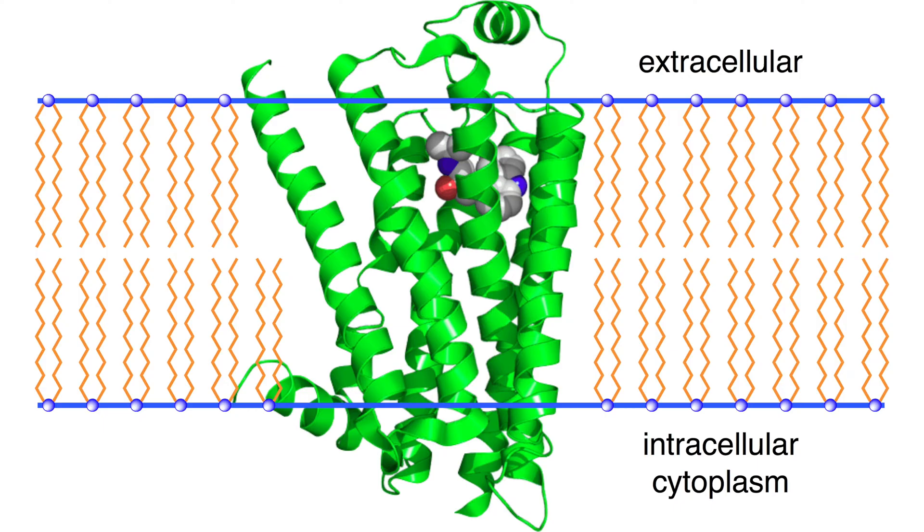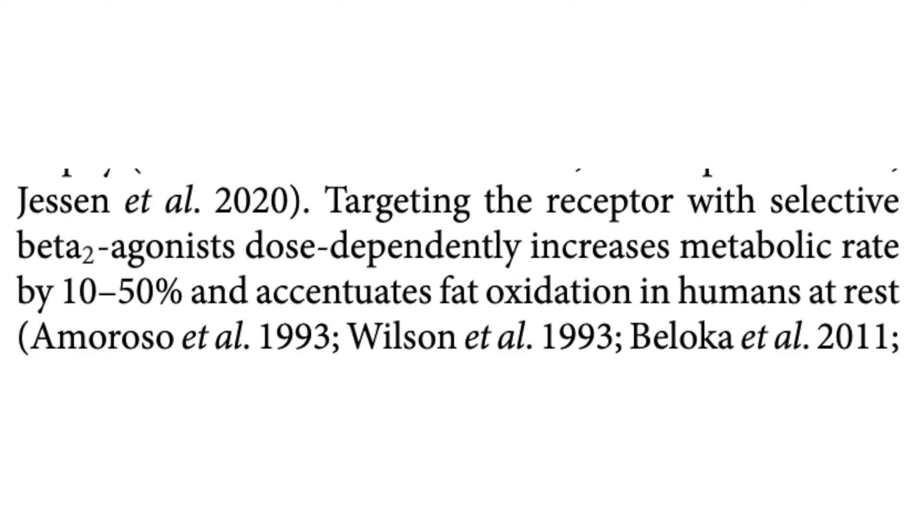Most humans express this beta-2 adrenergic receptor widely in both fat or adipose tissue and skeletal muscle tissue. And this is why it's interesting, because research has shown that when these receptors are agonized or activated, basal metabolic rate in humans increases anywhere from 10 to 50%. So you get up to 50% more calorie burning and metabolic rate increases than you would have from baseline, meaning that you're burning through calories way quicker than you would if you're natural.